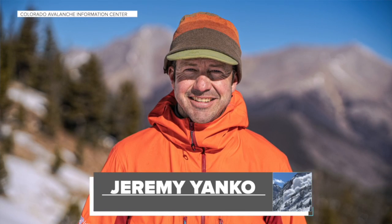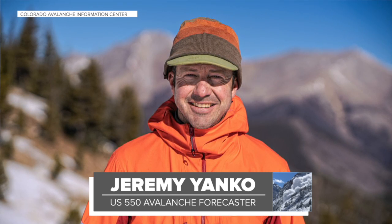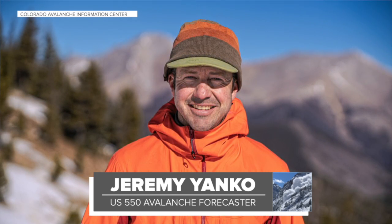The CAIC has already hired a new person for this U.S. 550 position and they didn't have to look far. Jeremy Yanko has more than a decade of experience and comes from the CAIC's backcountry forecasting team. His work is already coming into play as avalanche season has already begun along U.S. 550. Peak avalanche season for the Million Dollar Highway and across Colorado is typically January to March. Reporting for Denver 7, I'm Stephanie Butzer.